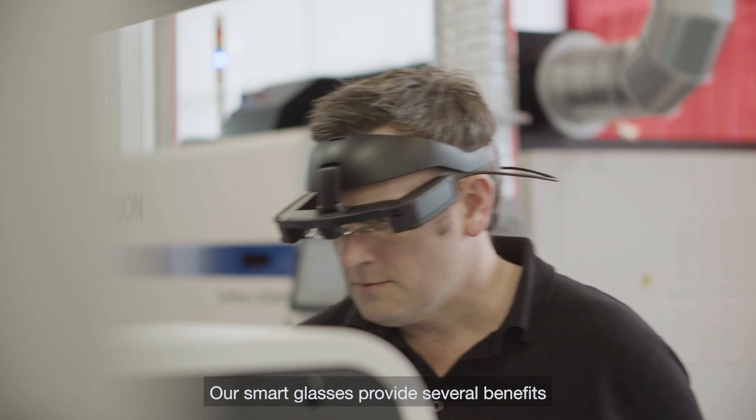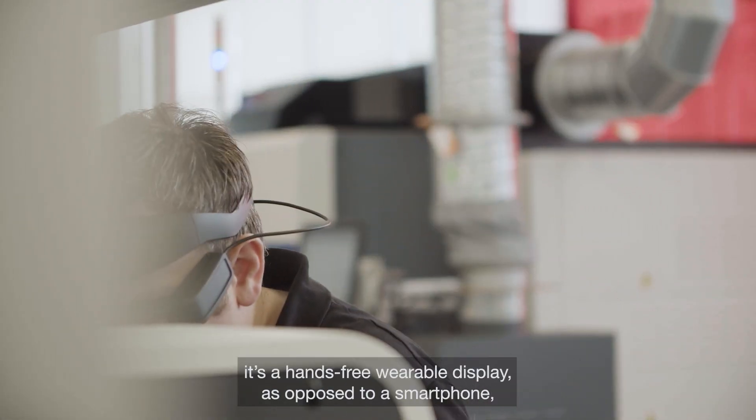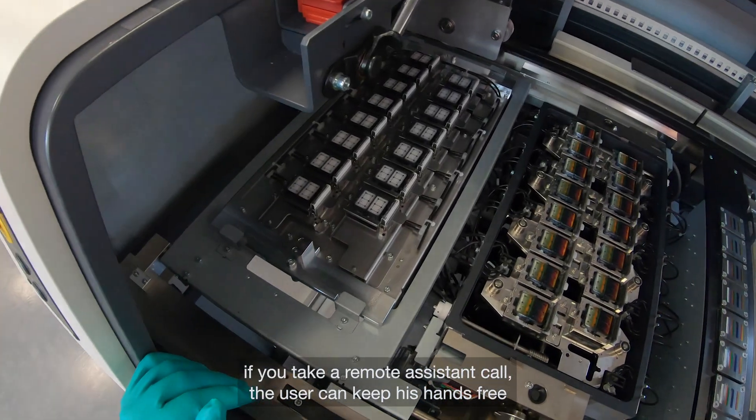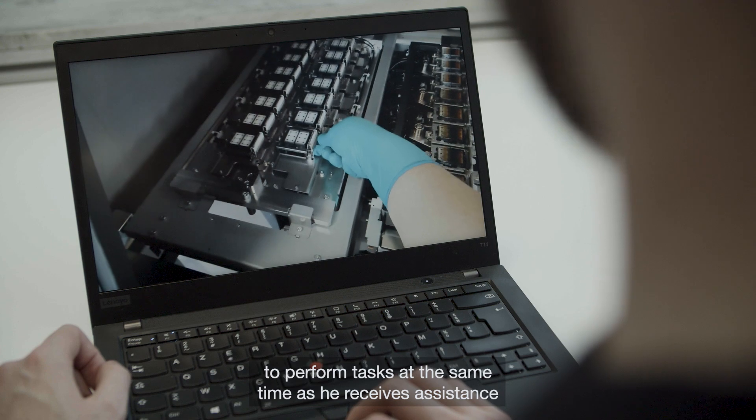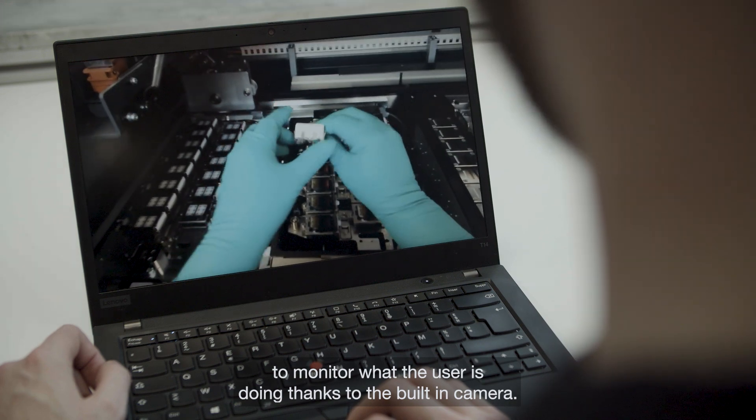Our smart glasses provide several benefits. It's a hands-free wearable display. As opposed to a smartphone, if you take a remote assistance call, the user can keep his hands free to perform tasks at the same time as he receives assistance. This also enables the remote expert to continue to monitor what the user is doing, thanks to the built-in camera.